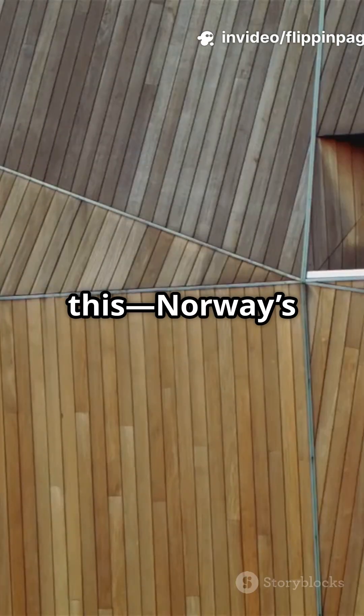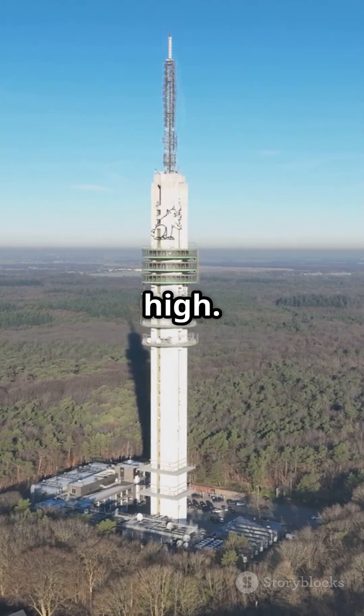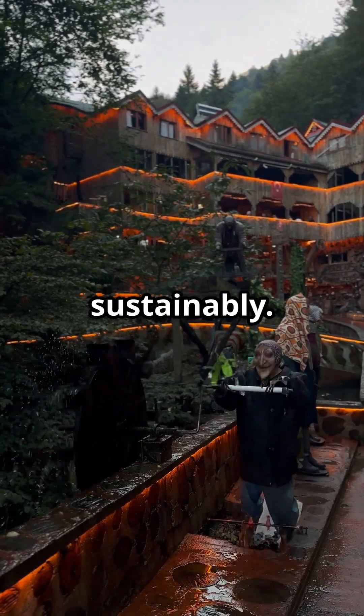And get this — Norway's Mjøstornet stands 85 meters tall, all from local timber. That's about 18 stories high. It's not just a building, it's a message: we can reach new heights sustainably.